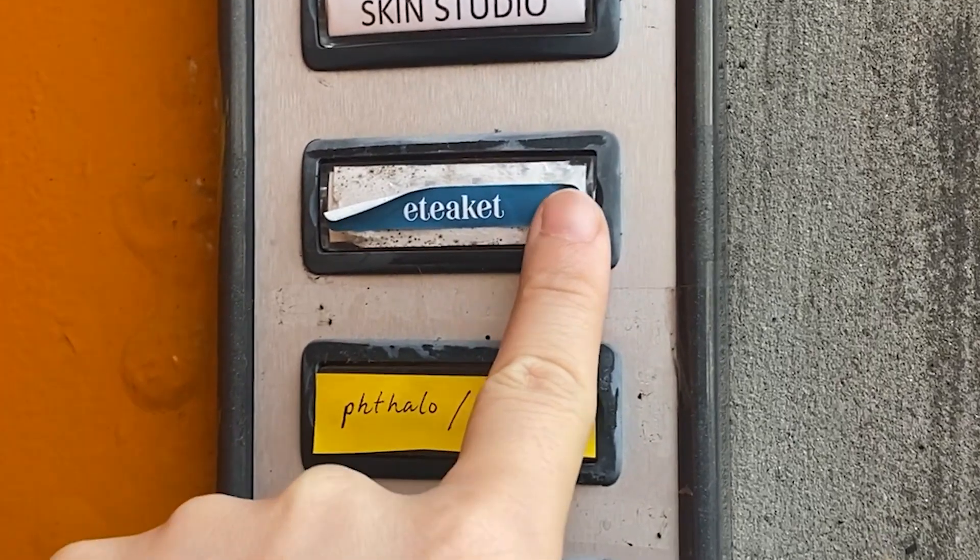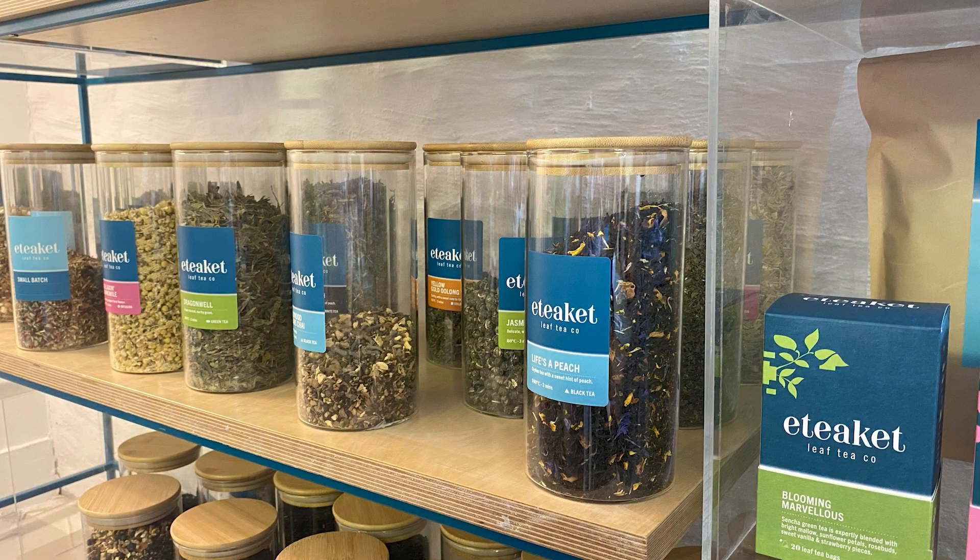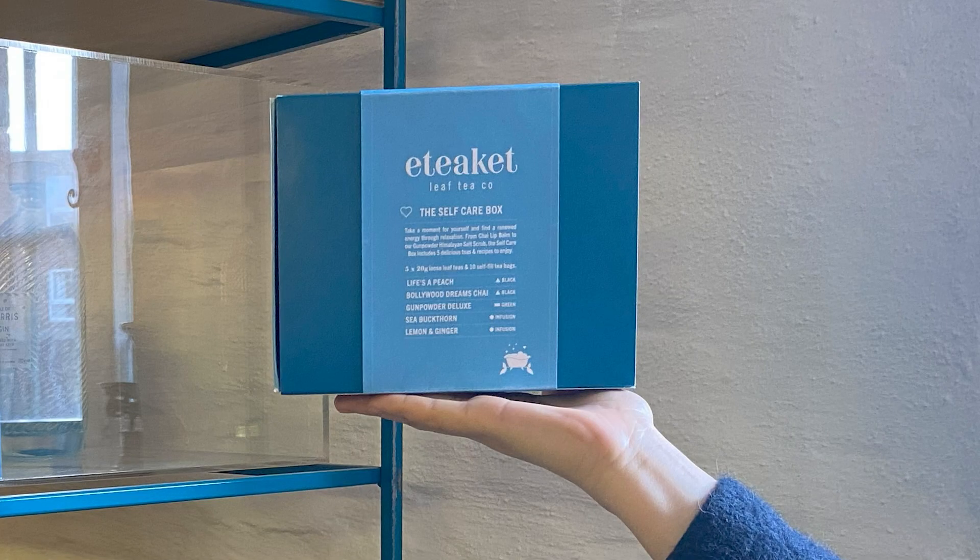Join us on a delightful adventure to Etiquette, where we'll spill the tea on their amazing brews and spill some secrets on the perfect Mother's Day gift — their irresistible self-care set.